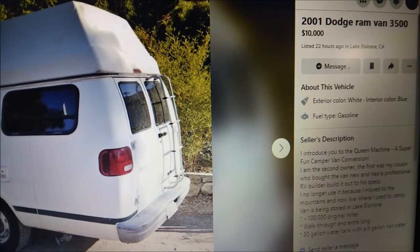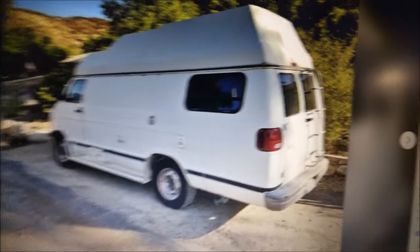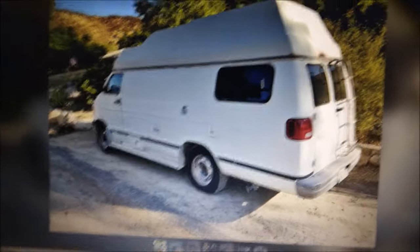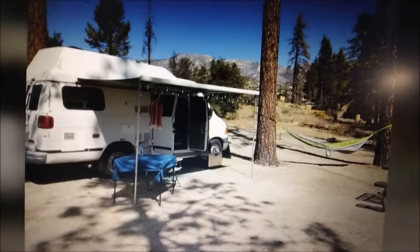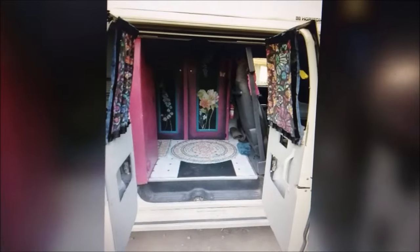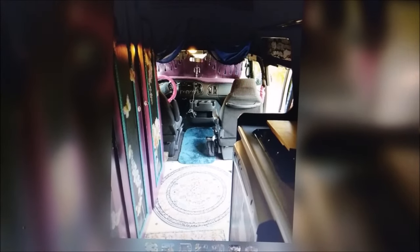I know I have Dodge fans watching my channel, so I've got to share a Dodge. Like I said in other videos, Dodges are such great values — a lot cheaper than Fords and GMs. Ten grand for this one, 100,000 miles, and look at the interior. I like the stone wallpaper. The sink's on this side, and this looks like it came like this — yeah, I think it's a Road Trek.